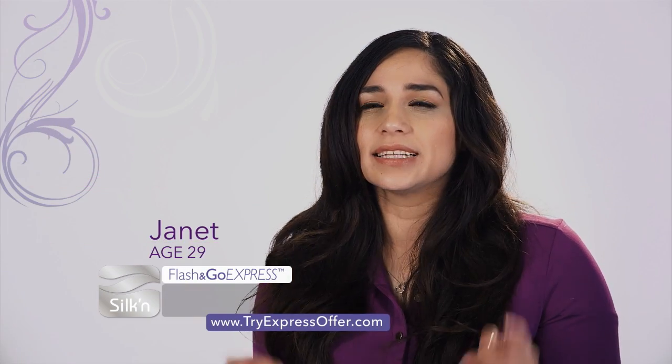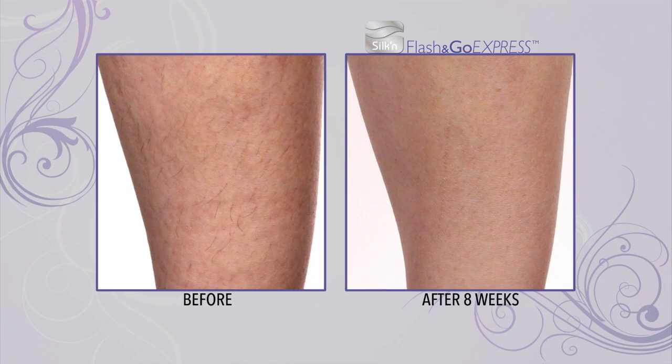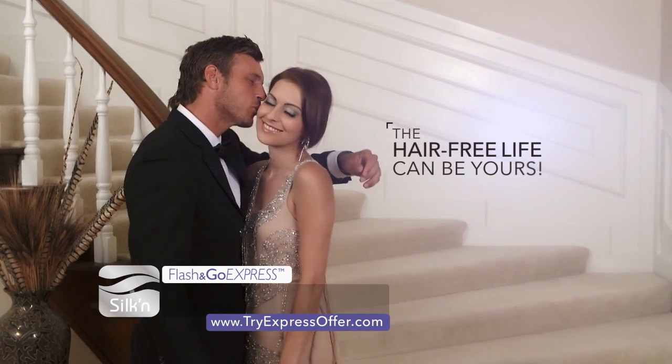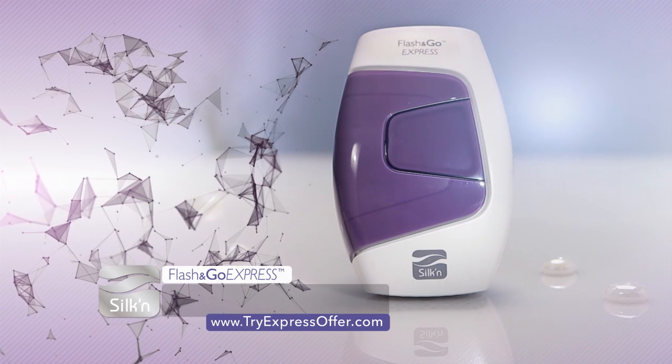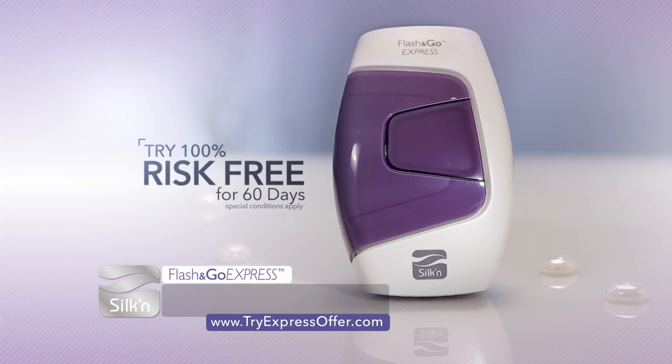The more I used it, the less hair I saw, and now I'm hairless. It's amazing — I don't have to shave anymore. With Silken's Flash & Go Express, the hair-free life can be yours. Today, through this special TV offer, you can try the world's most popular home hair removal device 100% risk-free for 60 days.